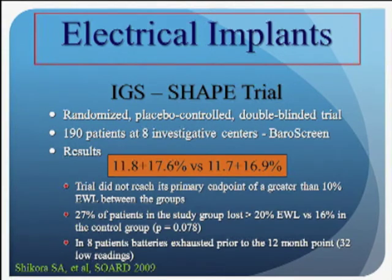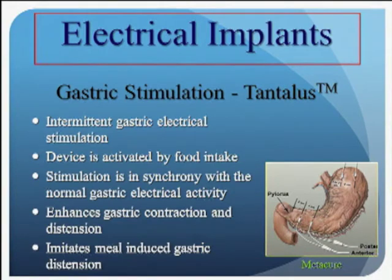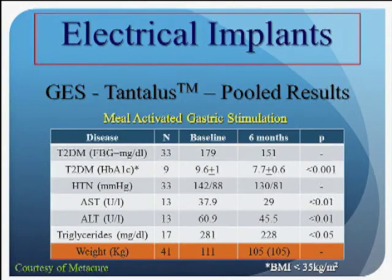The technology was reincarnated in the form of a meal-activated stimulator by an Israeli company called Medicure, where sensing leads are placed in the fundus and effector leads placed in the antrum for retrograde stimulation. The device would lay dormant until mealtime. The patient would eat, the fundus would expand, activating the leads and the system. They demonstrated very modest weight loss in small open-label trials, but interestingly demonstrated significant improvements in hemoglobin A1C, liver function tests, and triglycerides. This work is still ongoing outside the US.